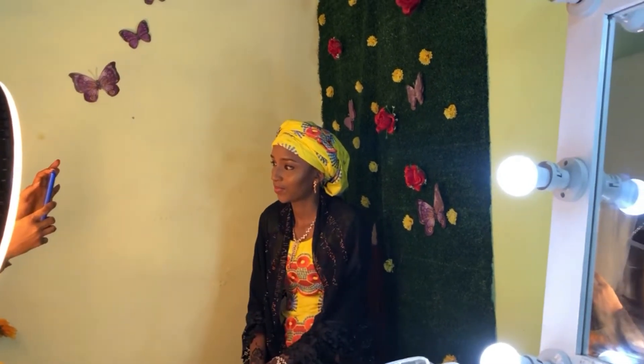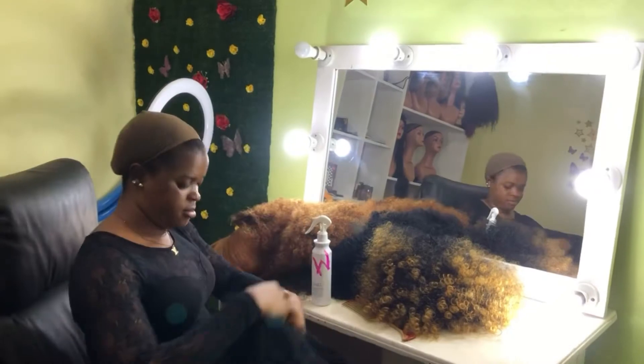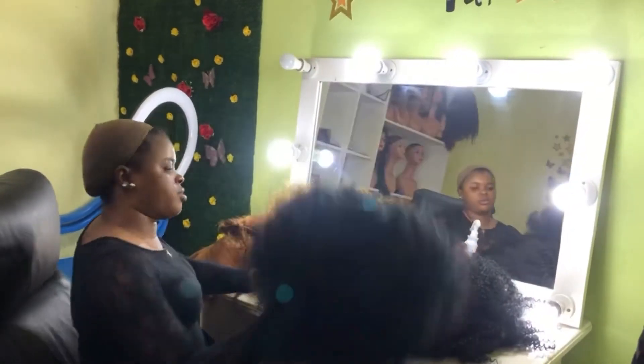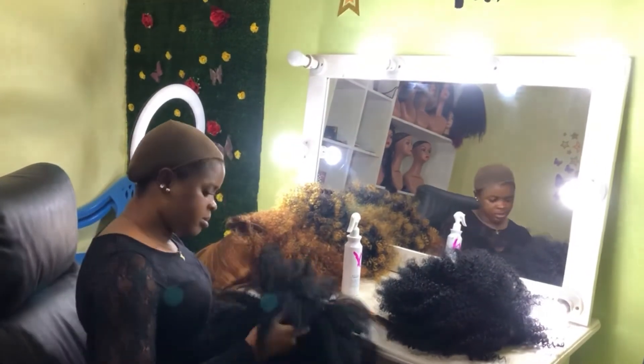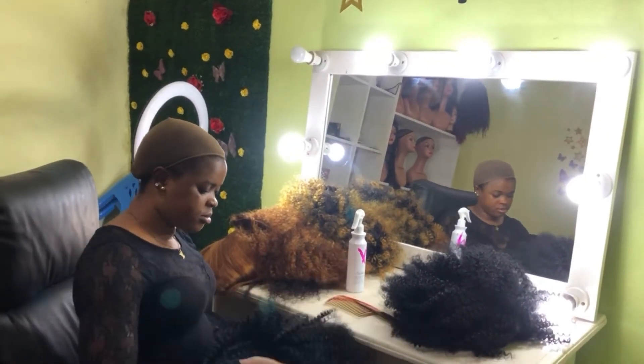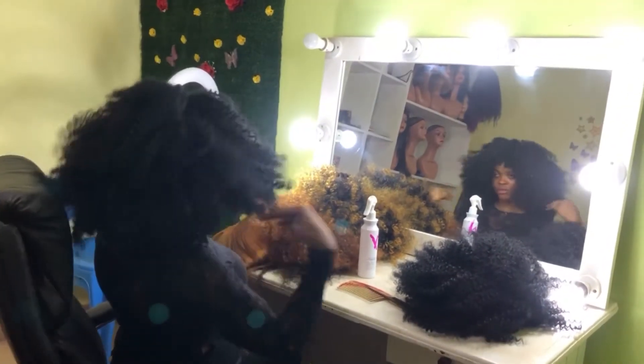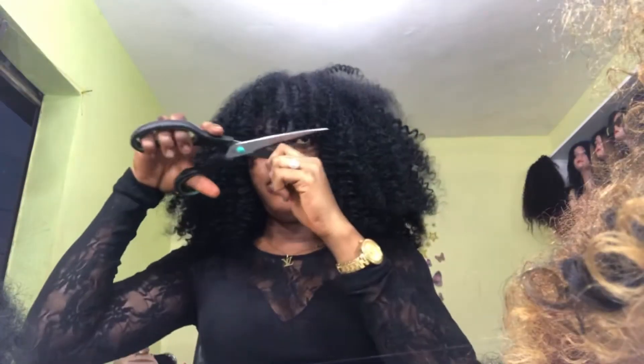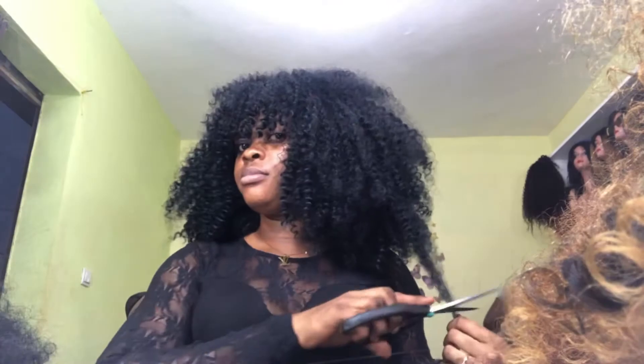After I was done with the makeup, I rounded up with the wigs I had to do for the day. It's always a tradition whenever I make each wig to try them on my head, because sometimes there are errors you can't see or trace on a mannequin's head. You need to wear them yourself to be able to trace exactly where the errors are coming from.